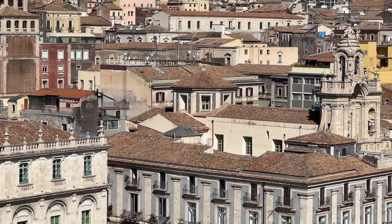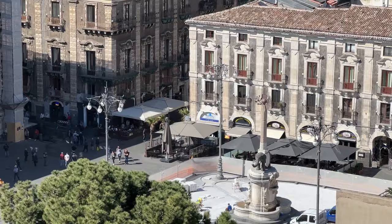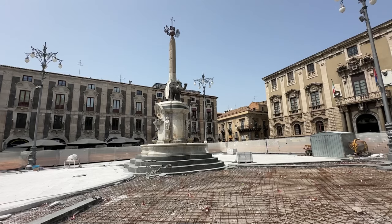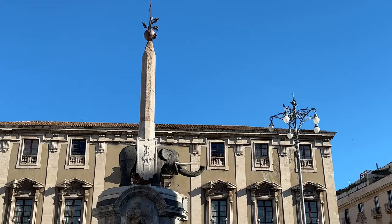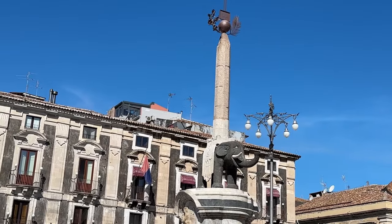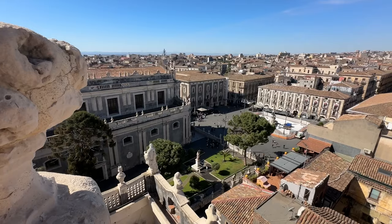In the same square and in front of the cathedral is the elephant fountain. This is currently being restored in 2024, but I managed a sneaky peek through the gap in the scaffolding and from above. The elephant has become a symbol of the city, so I'll be sure to take a closer look when I return.